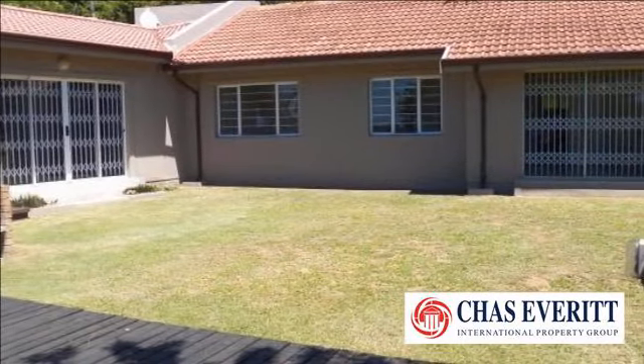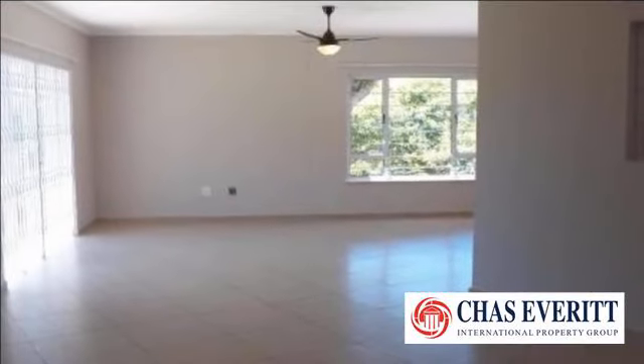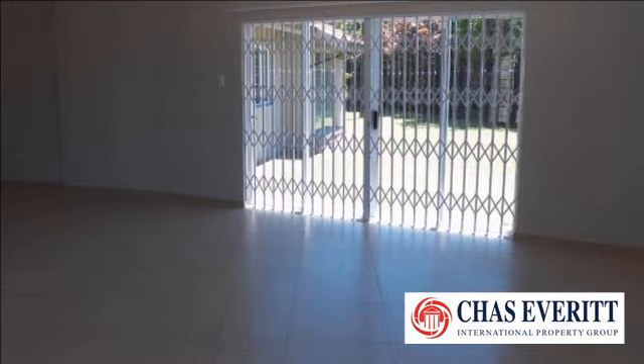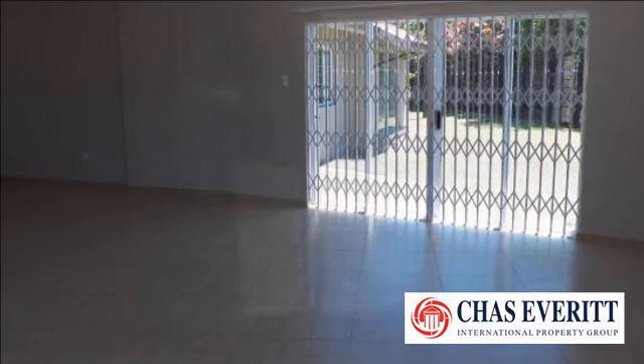Lovely, newly renovated home tucked away in a quiet cul-de-sac in Zingwasi with distant views of the ocean. Three bedrooms — main bedroom has en-suite bathroom and sliding doors that open onto the garden. All bedrooms have ceiling fans and the main bedroom has aircon.